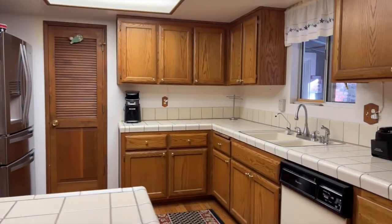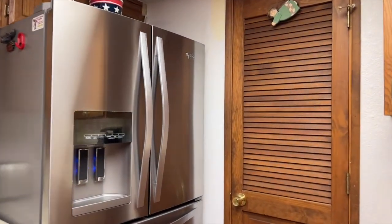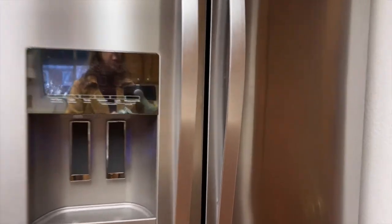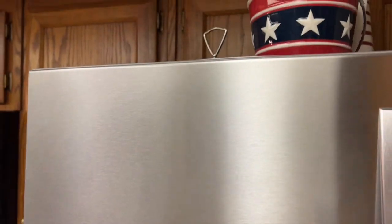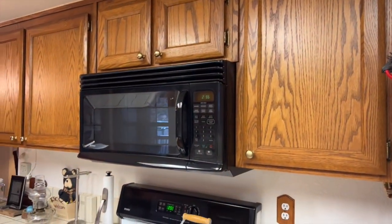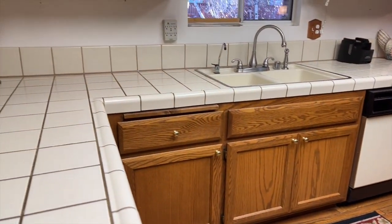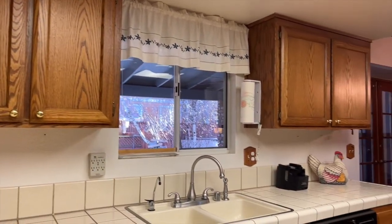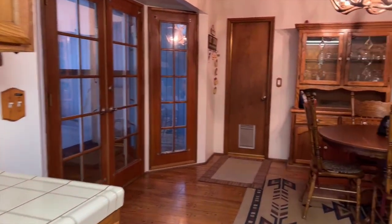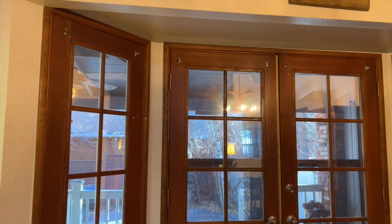Let's take a look in the kitchen. Hardwood flooring, stainless steel refrigerator freezer. You have a pantry on our right. Lots of cupboard space in this kitchen, as you can see — uppers and lower cabinets.